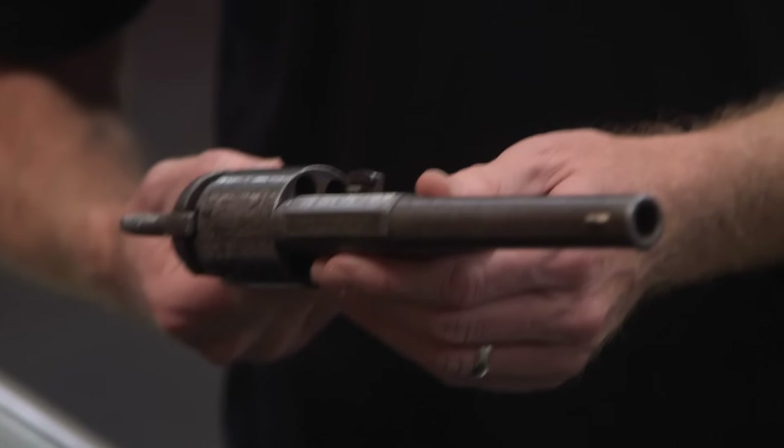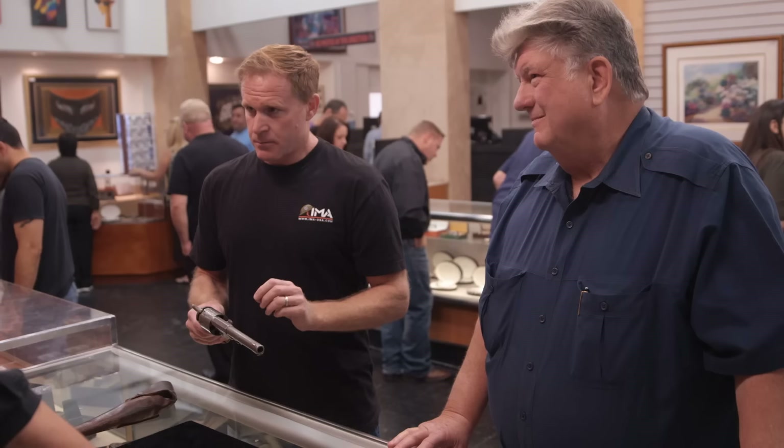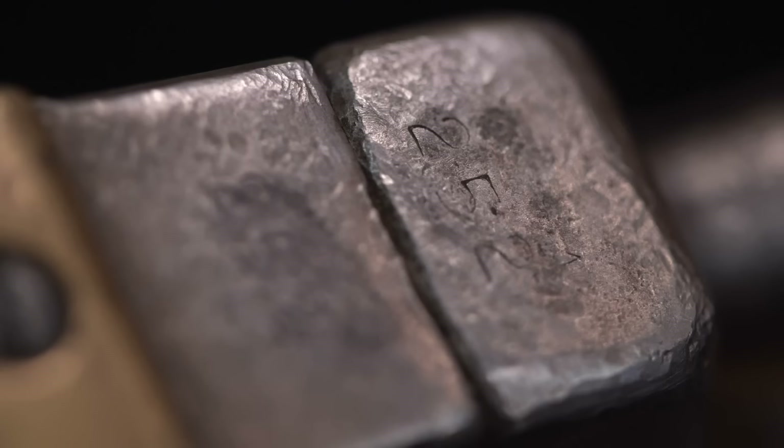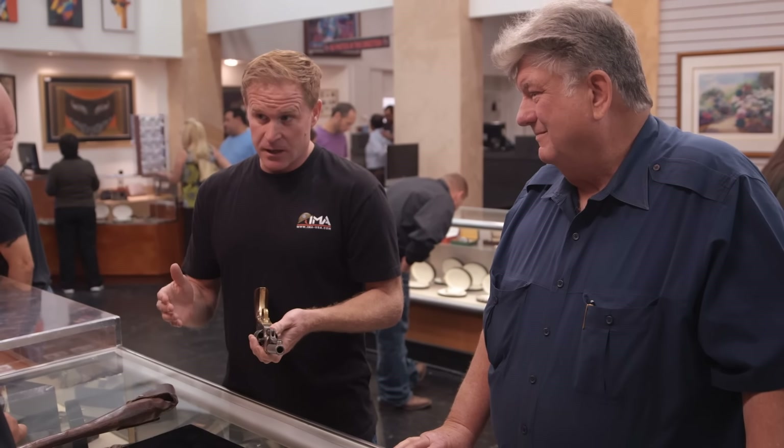There are 11 known to exist. Four have this etching, this design. The last etched one that came to market went for almost $80,000. The serial numbers of the etched ones were in the hundreds to 200 range. This one is in the range of the known etched guns, which is really good.